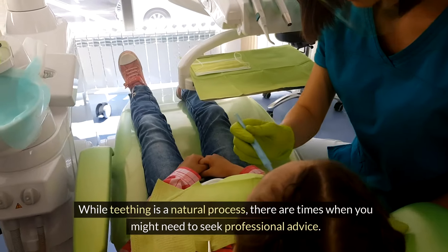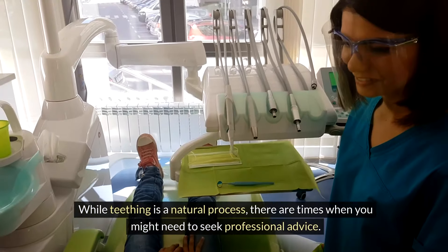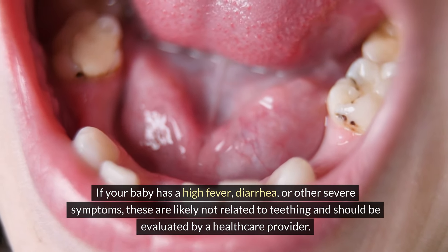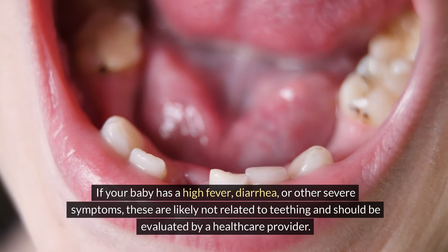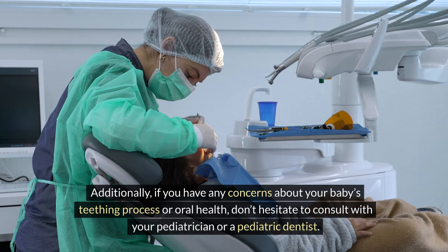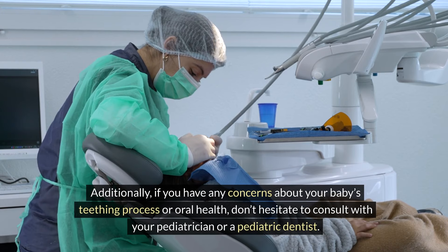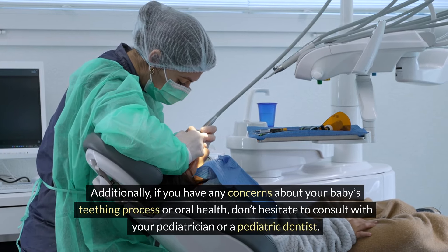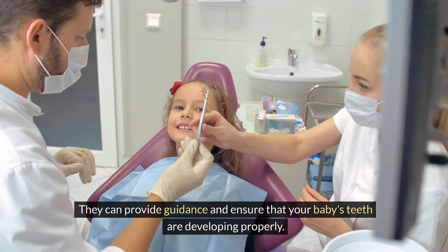While teething is a natural process, there are times when you might need to seek professional advice. If your baby has a high fever, diarrhea, or other severe symptoms, these are likely not related to teething and should be evaluated by a healthcare provider. Additionally, if you have any concerns about your baby's teething process or oral health, don't hesitate to consult with your pediatrician or a pediatric dentist. They can provide guidance and ensure that your baby's teeth are developing properly.